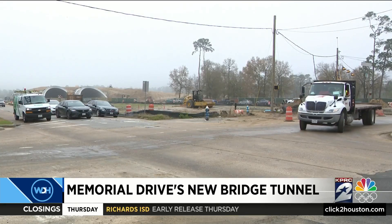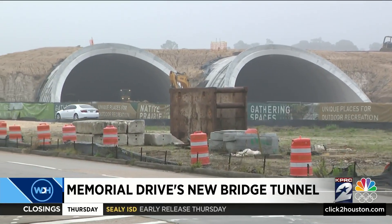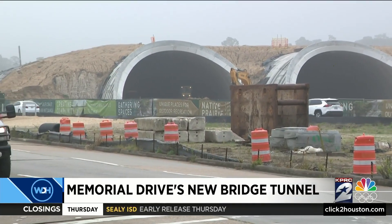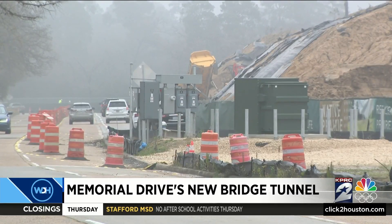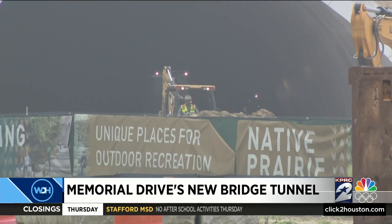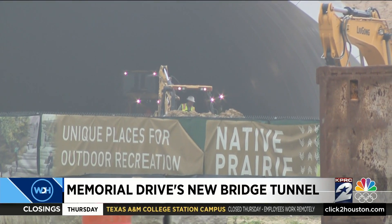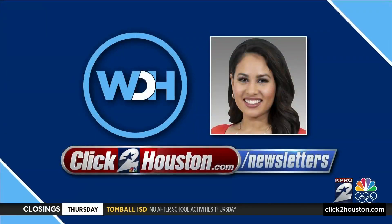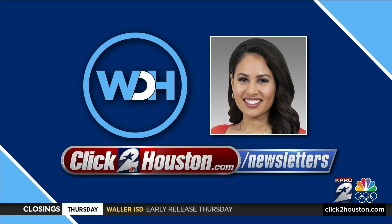You're invited to a free preview party this Saturday, hosted by the Memorial Park Conservancy. This will give everyone an opportunity to walk through and explore one of the project's four tunnels before they open to traffic. Once it's all done, there will be two separate 35-foot-tall hills, and the land bridge will serve as a major connector for Memorial Park. You can stay up to date by signing up for the newsletter at click2houston.com/newsletters.